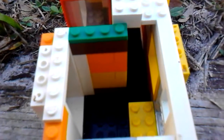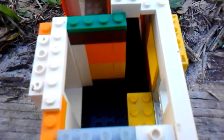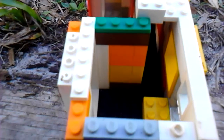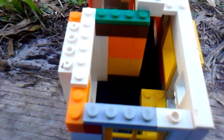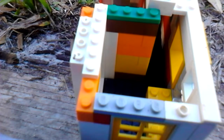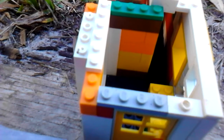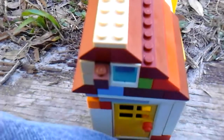This would make a great big model, or a Lego vacation home. It's a 12 and a half.